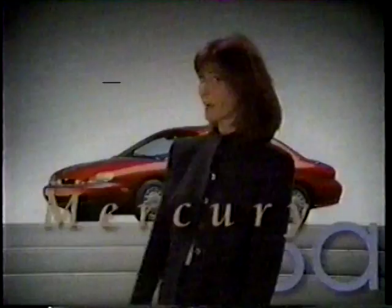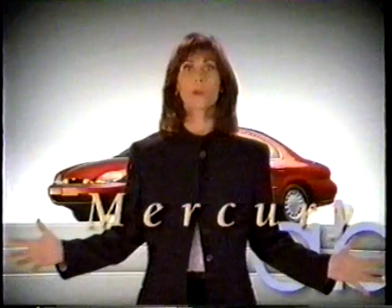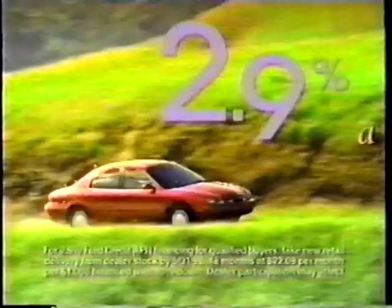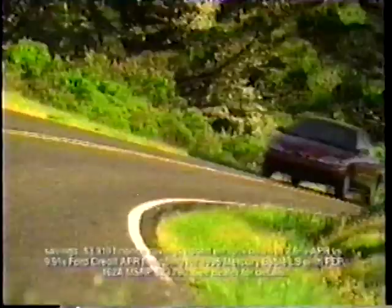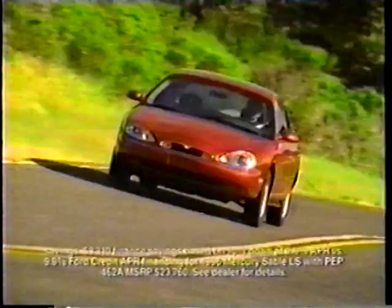Imagine reinventing the way people look at cars — once again. The stylish new Mercury Sable, now with 2.9% APR financing. Save thousands. Drive Sable at your Mercury dealer now. Imagine yourself in a Mercury now.